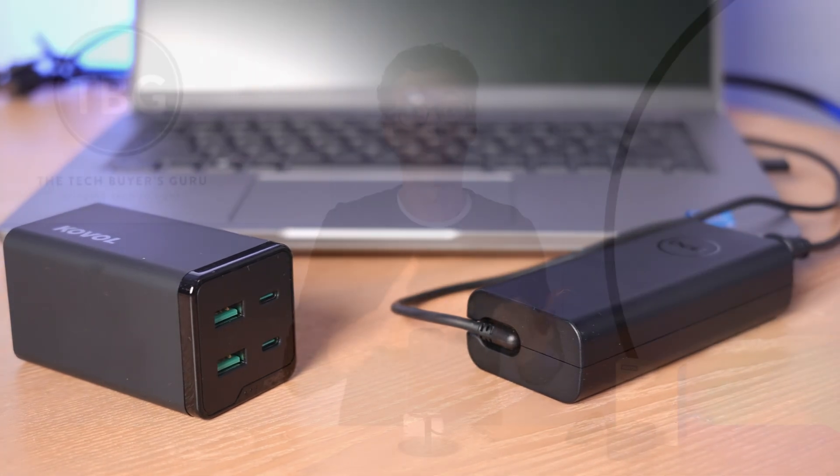In fact, a lot of these are now marketed as replacements for those big bulky boxes that come with laptops. So it's a little bit odd that we call them chargers when in reality they are doing the same function that those big breakout boxes did in the past.